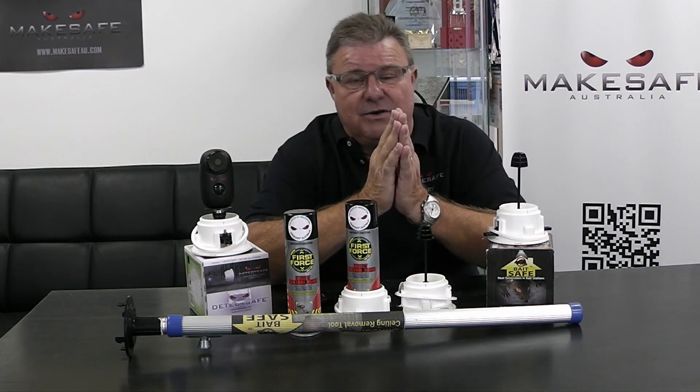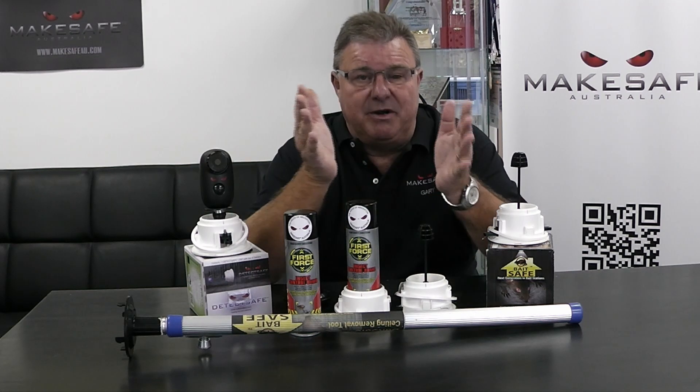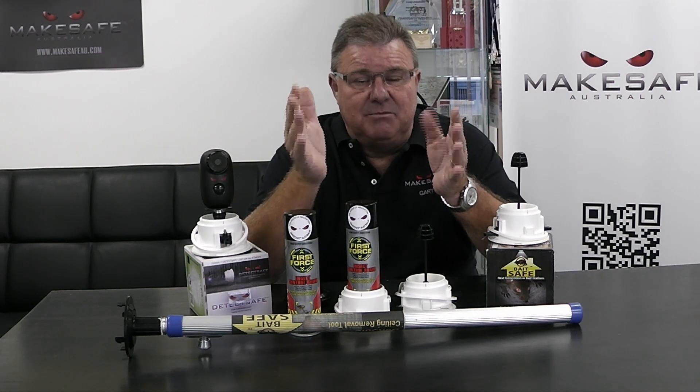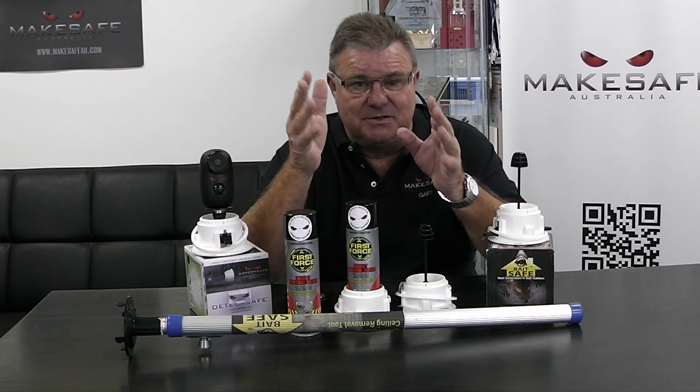Now, we had an idea, and when you have an idea you are an inventor. But to be an innovator you have to prove the idea, and the idea is called a hypothesis.